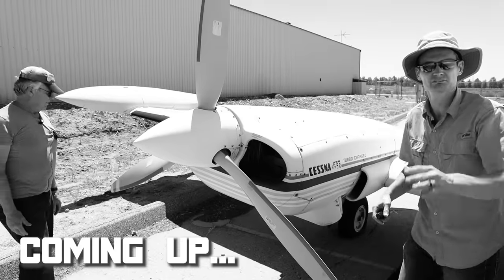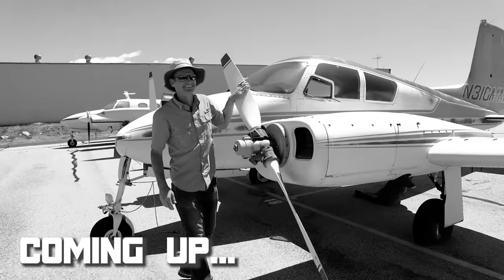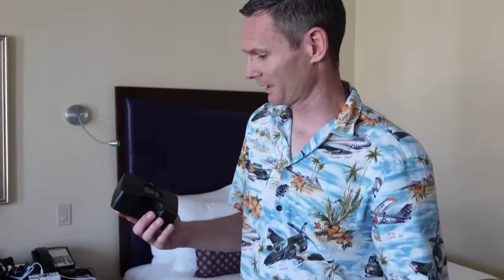Welcome to Jimmy's World. Step one when setting up your hotel room: never leave home without it. It's an Eden Pure O3 generator. Did you guys have one?